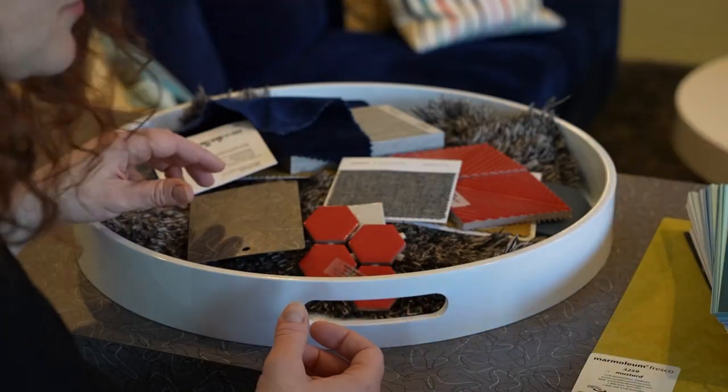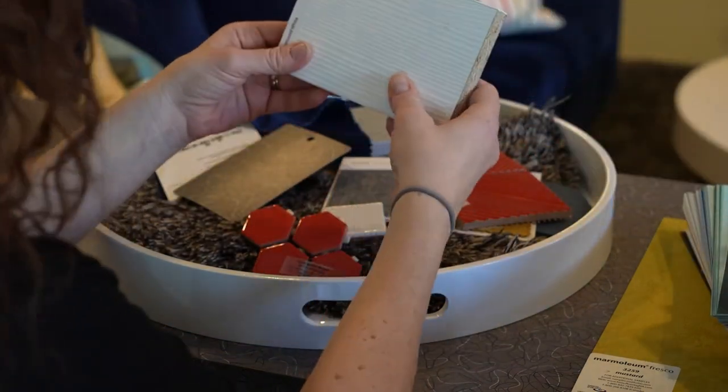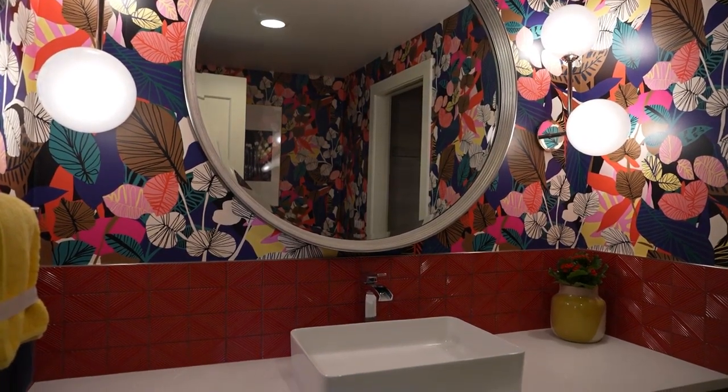From there, I usually start to work with color concepts, which is pulling in wall finishes, floor options — all that type of thing — and start narrowing down the overall color concept. From there it just builds into furniture, lighting, and all the other components.